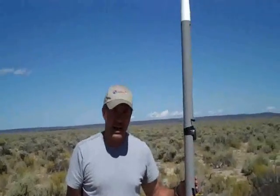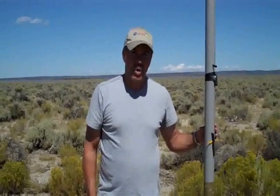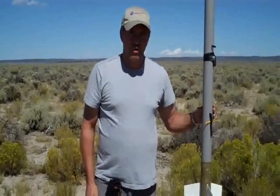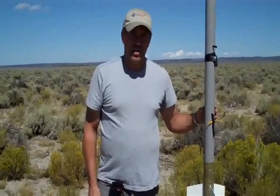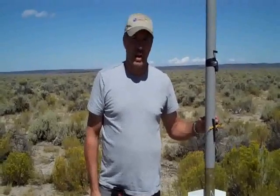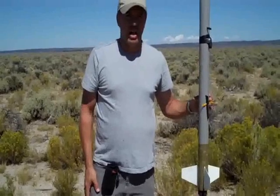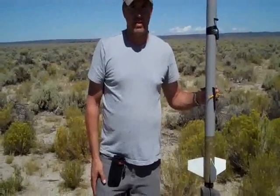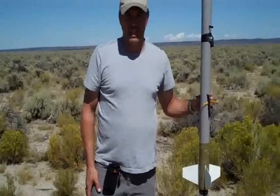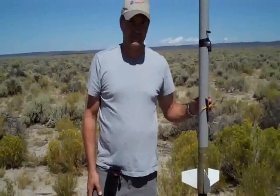I'm going to send it up on an Aerotech I-284 White Lightning, and I have a backup motor ejection for the drogue. I also have a Perfect Flight altimeter set up for dual deploy, and I got a 16-inch drogue and a 36-inch main chute, and I also got a B-line tracker for tracking its location after it comes down. Hopefully we'll have a successful flight. The altitude will probably be about 5,000 to 6,000 feet.